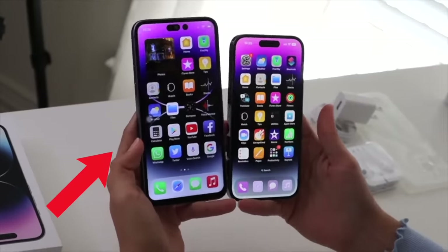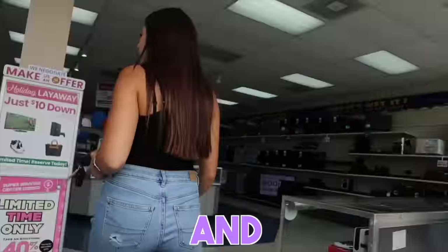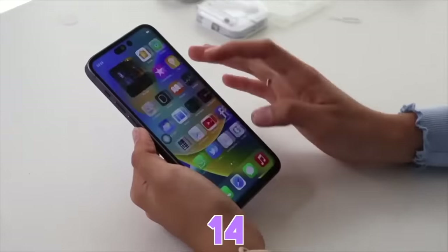This is a fake iPhone 14, and we are here outside of a pawn shop where we're going to try and pawn this fake iPhone 14.